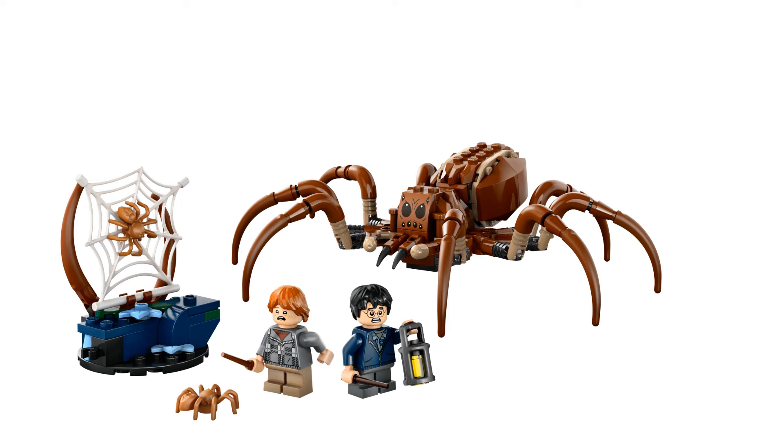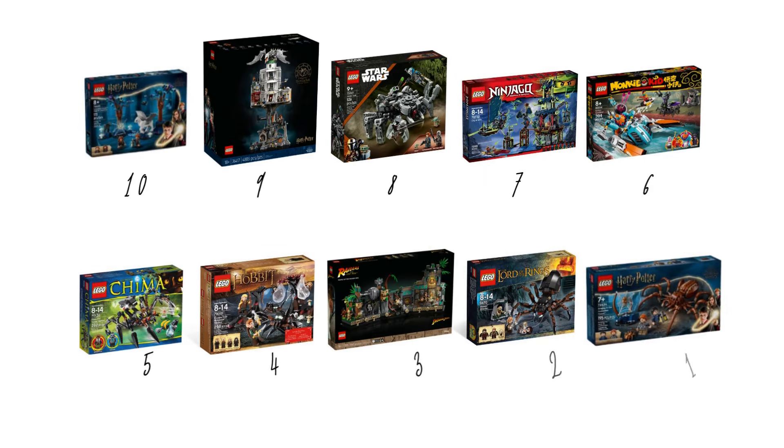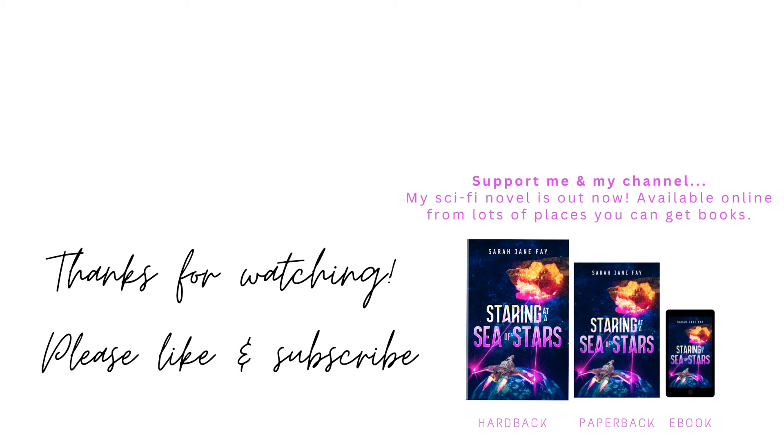That brings us to the end of the list. Do you agree with my rankings? Are there any sets you think should have been on this list? Let me know in the comments. Thank you so much for watching — if you enjoyed this video, please leave a like and subscribe for more LEGO content. Enjoy the rest of your day, bye bye!